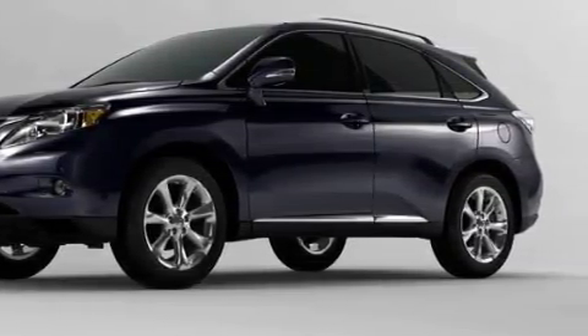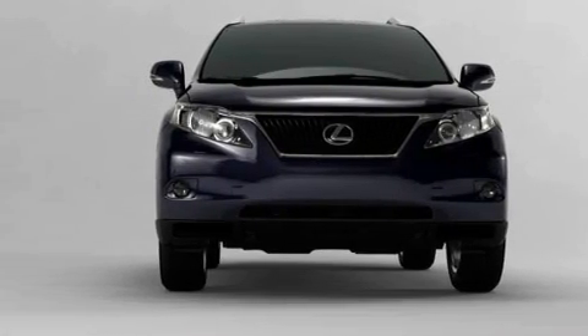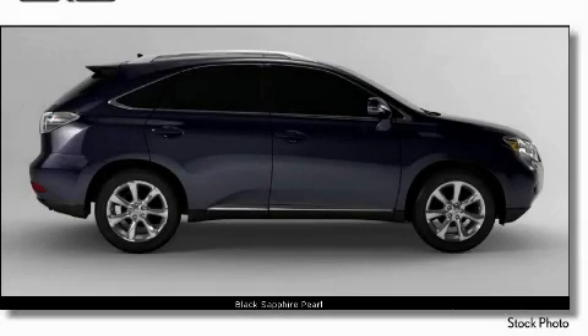Complementing this Lexus' contemporary styling is a stunning array of desirable features which include a driver's seat lumbar support, power windows, a navigation system, a CD player, a parking aid, rear curtain airbags, and it's easy to see why this vehicle is an excellent choice.